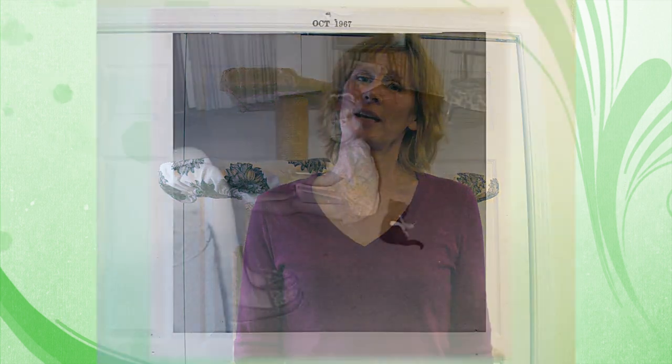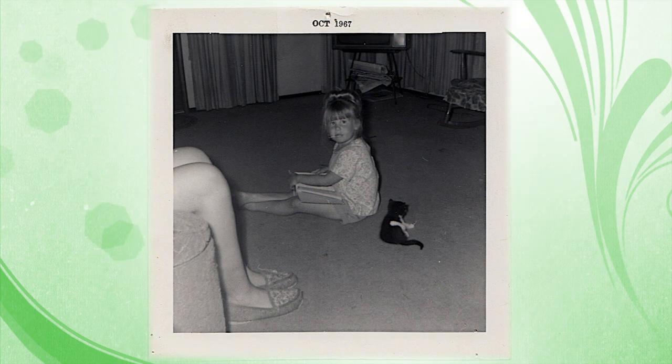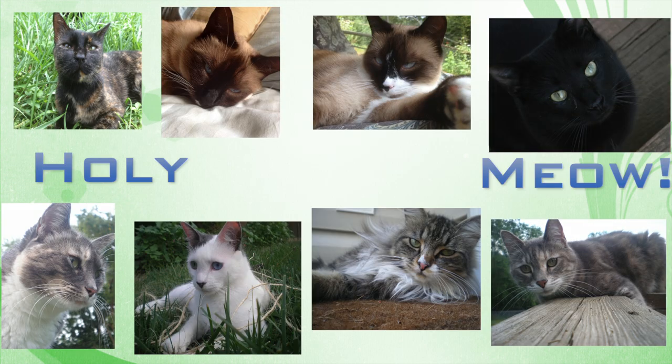I've been running a successful organic raw pet food company for over 10 years now, and I've been a cat guardian my entire life because I love cats and I have a lot of them, so I know what it takes to take care of them and keep them happy and healthy.